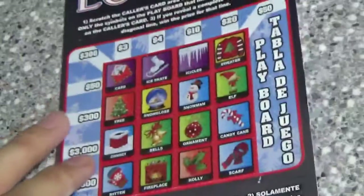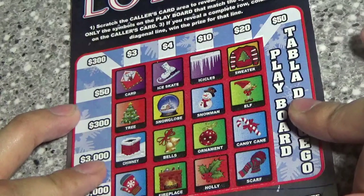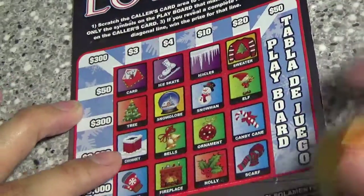Let's move on to the Holiday Luctoria. On this one you're just looking to make a row, column, or diagonal.